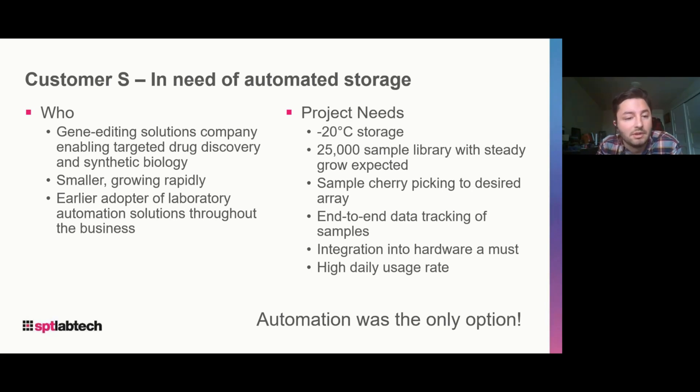They're a smaller company growing fairly rapidly, and as such, they're really early adopters of automation for their lab — probably earlier than most companies. They were investing quite heavily in automation and utilize it to enable their business from research all the way to output of product. For this particular project, they needed minus 20 storage, around 25,000 samples to be stored, sample cherry picking from full to fully cherry-picked plates or multiple racks, data tracking and integration into downstream hardware for liquid handling, and really high daily usage rates — 20 batches a day, at least 20 racks, usually multiple racks per batch. Automation was the only answer.